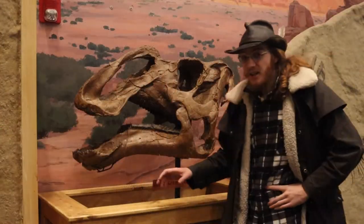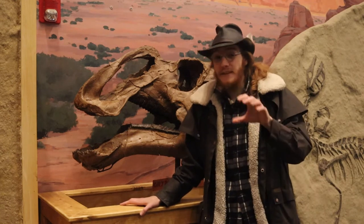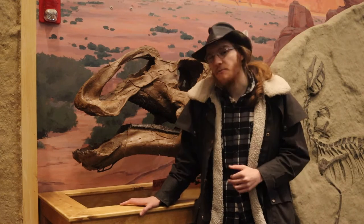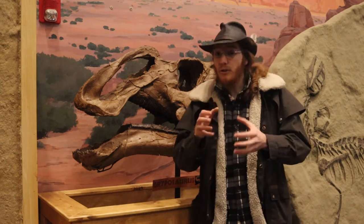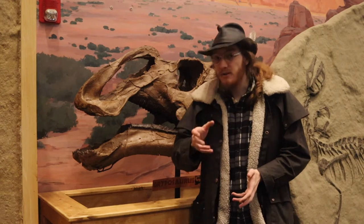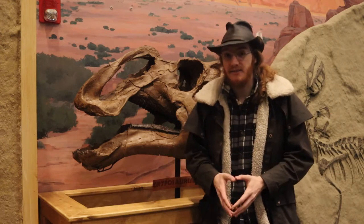This is the skull of Gripposaurus, a cousin of Parasaurolophus. They actually lived at the same place and time, at least for the Parasaurolophus in southern Utah. Gripposaurus is what we call basal — it looks more like its ancestors — whereas Parasaurolophus is derived, meaning it looks less like its ancestors.